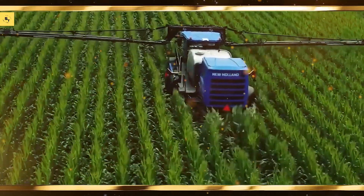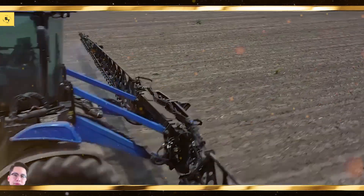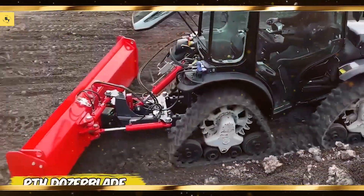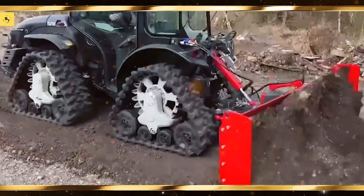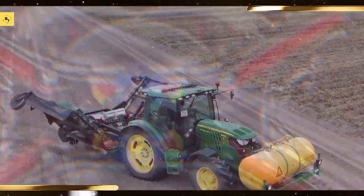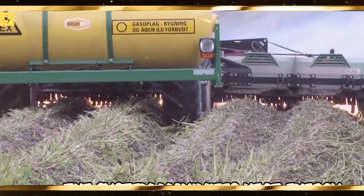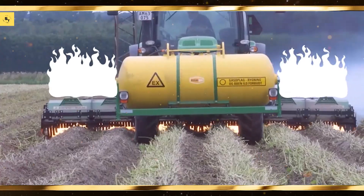Drones are revolutionizing agriculture with their ability to monitor and manage crops. Here are some high-tech models. DJI AGRAS T20, known for its precision and efficiency in spraying. Yamaha RMAX, offers advanced technology for aerial applications. SenseFly eBee SQ, a versatile drone for crop monitoring and mapping.